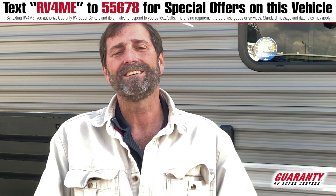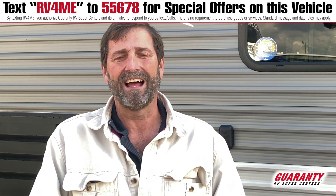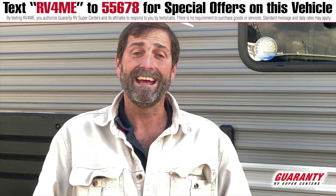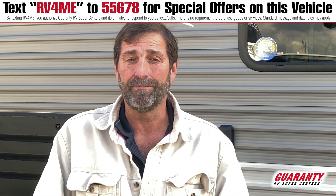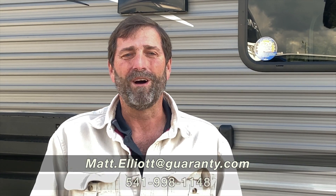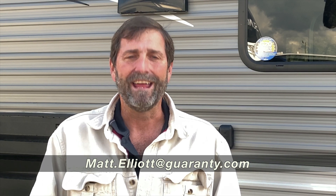So that's a quick look at the Jayco 224 JayFlight — a great bunkhouse trailer. I hope you enjoyed the video and if you have any questions I'd love to talk to you about it or show it to you in person. My name is Matt Elliott, you can reach me at 541-954-8495. Have a great day.